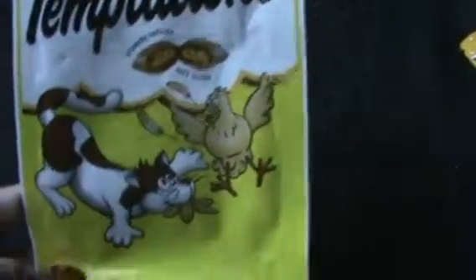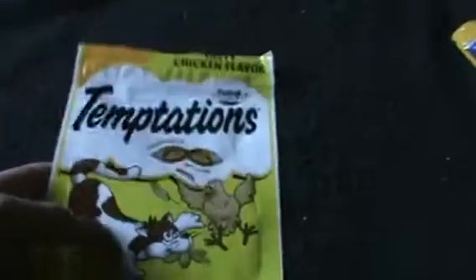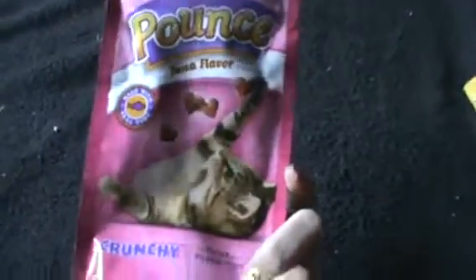Next is for the cat. I got these little Pounce Chicken Flavor moist treats — they look like little hearts. Next I got these Temptation Treats that are crunchy on the outside and soft on the inside, also chicken flavor. The container is empty right now because I've already put the treats in other things. Next, I got these Pounce Treats that are tuna flavor for the cat.